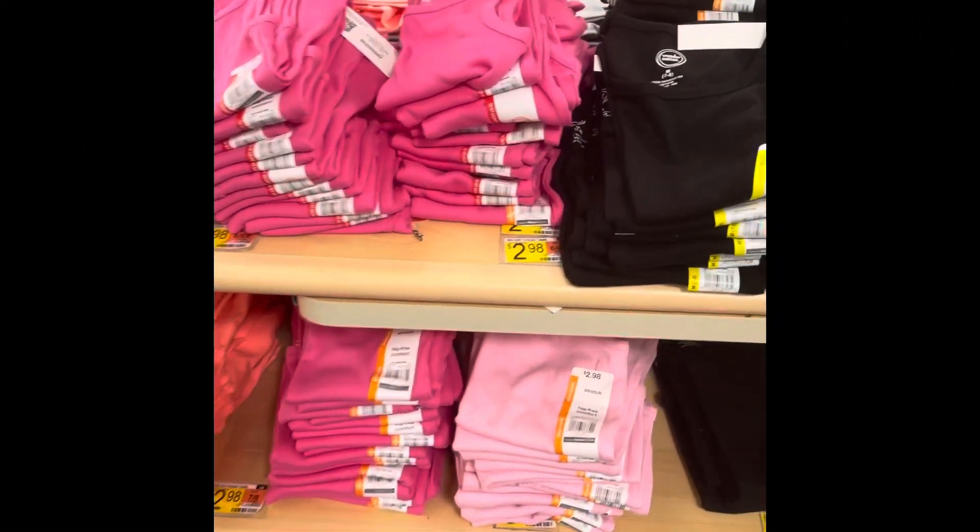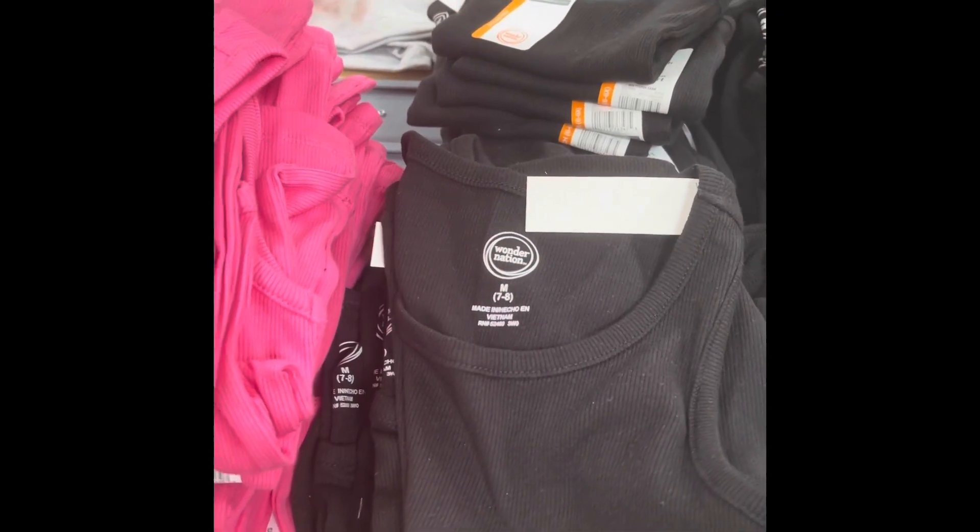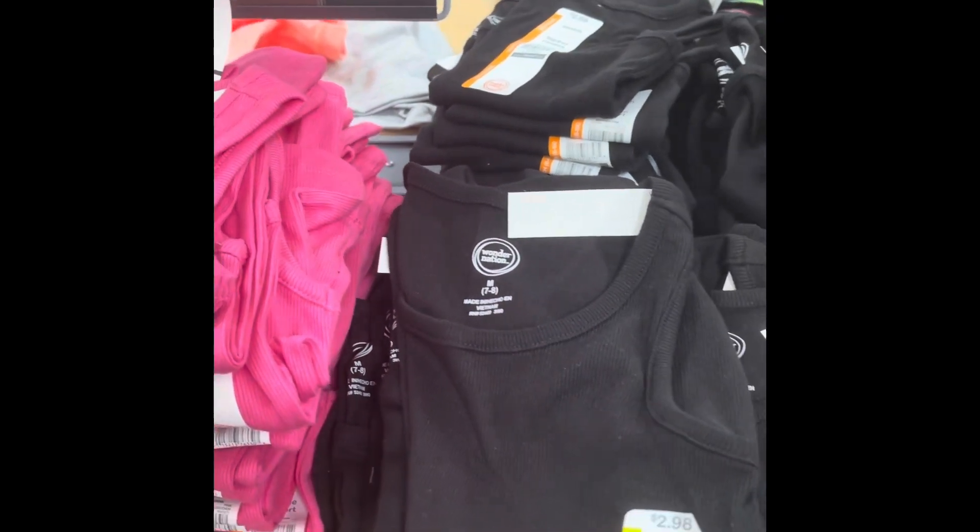These are the little blue shorts in the world, brand Wonder Nation. Right now they're only $2 instead of $2.98.